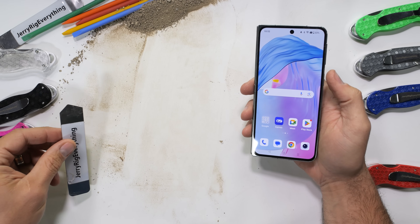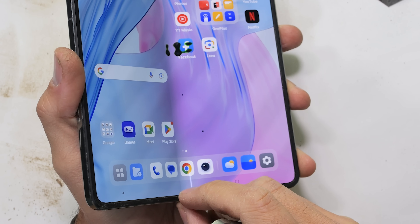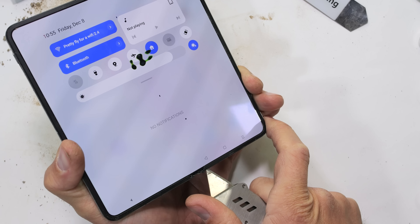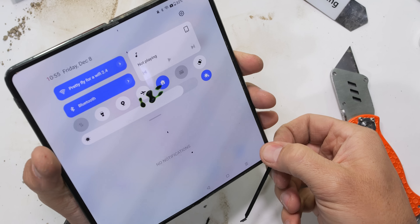An interesting thing about this OnePlus Open is that OnePlus is claiming their inner screen is made with ultra-thin glass, just like Samsung does with their Fold and Flip line of folding phones. This makes me think that OnePlus is buying at least the inner folding display from Samsung — but I could be wrong.